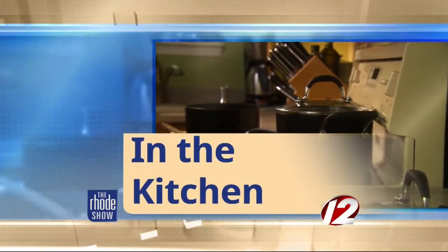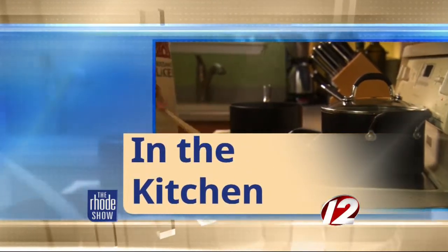Thanks, Michaela. Well, this morning in the kitchen, I'm joined by Chef Dan Soucy from Whole Foods Market, Waterman Street, and he's brought us a whole harvest crudités.